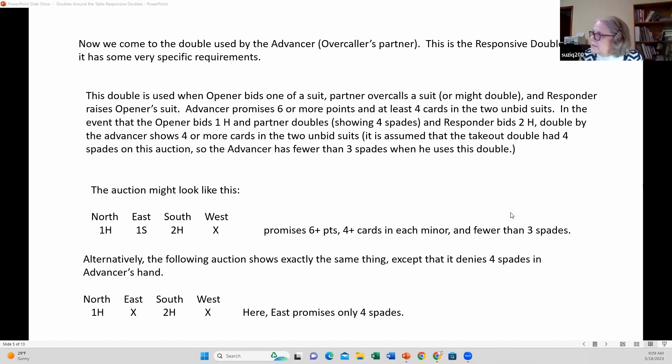There's another scenario that will deny a spade fit by the advancer. One heart, double — East, virtually, unless he has the big double, and it's not likely when everybody around the table is bidding. So if partner doubles and then South raises, the double by West says: I know you have four spades, partner, but I don't have four spades. What I have are four cards in each minor — please pick your better minor. See how helpful that is?